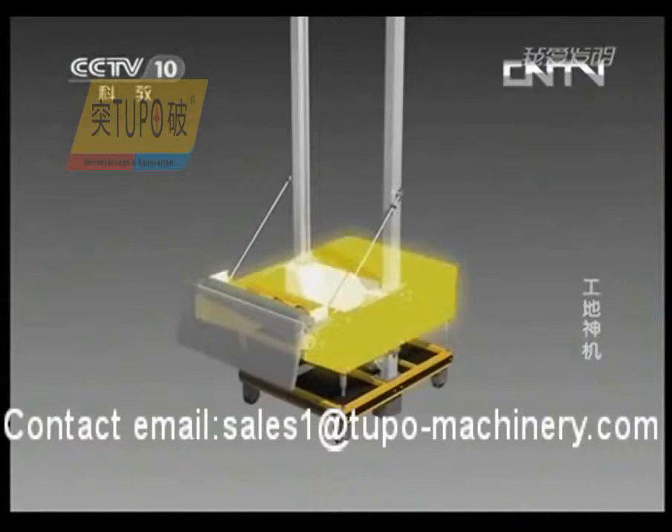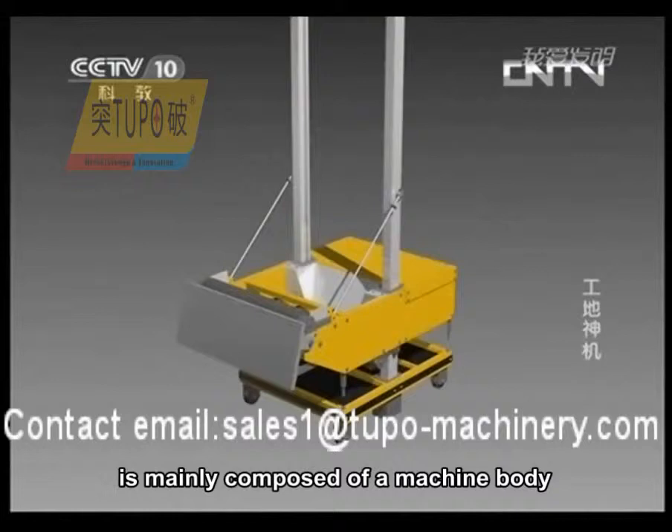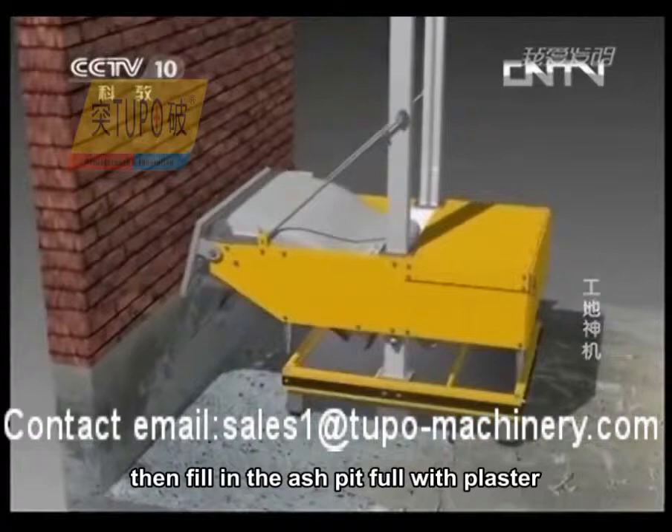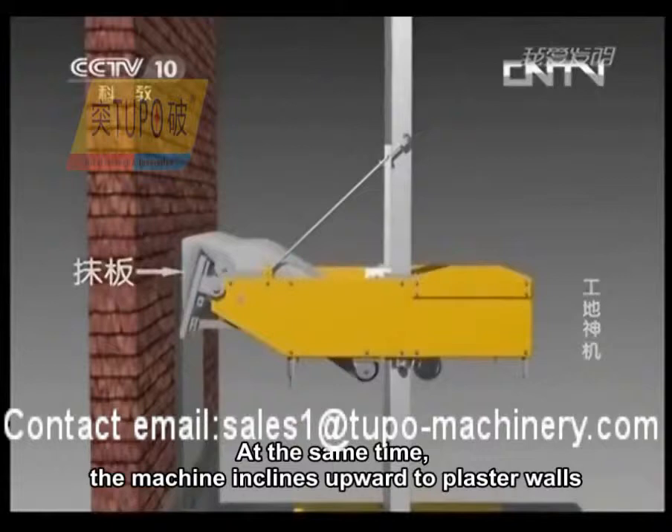The automatic rendering machine invented by Wang Jianhu is mainly composed of a machine body, plastering trowel, and two uprights going through the machine body. Fix these two uprights between the ground and the roof before use, then fill the ash pit with plaster. Turn on the machine — the plaster is sent to the plastering trowel by the conveyor belt, and at the same time the machine inclines upward to plaster the walls.